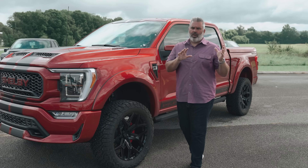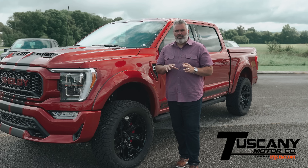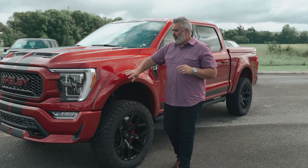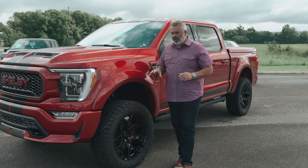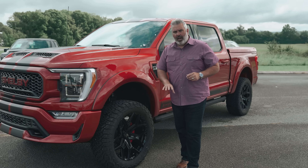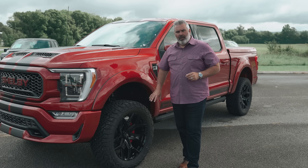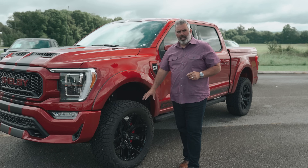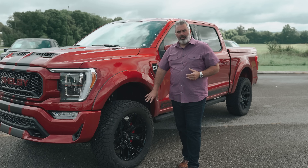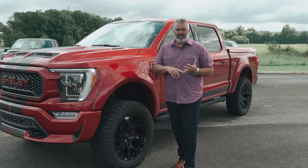I want to give a huge shout out to the guys and girls at the Tuscany plant — their paint is absolutely top-notch, state-of-the-art, including the painted-to-match fender flares on all four sides. What's brand new and really cool for the 2021 model year is a 22-inch black wheel with a BFGoodrich KO2 tire — a little aggressive tread pattern that rides really nice on the highway without a lot of noise — with red caliper covers.